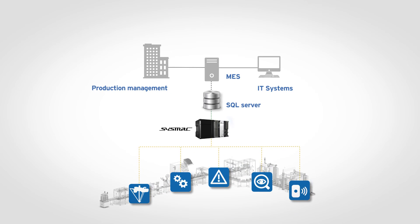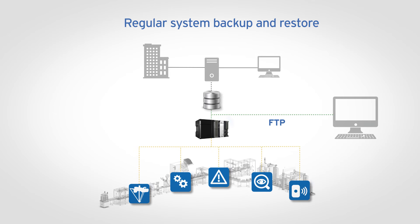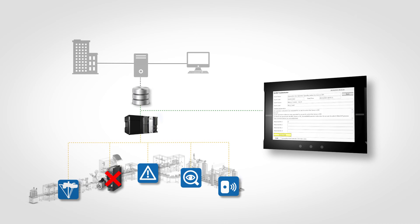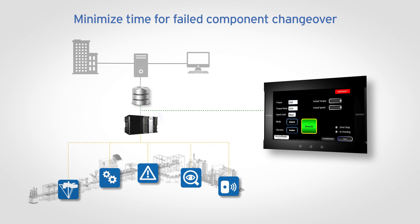The SYSMAC automation platform allows backup and restore for programs, data, network configuration and EtherCAT slave parameters. If equipment fails, it must be replaced with minimal downtime to production. This involves changing the failed item and restoring the setup of the device. Backup and restore functionality allows an engineer to easily download parameters to the replaced servo drive without connecting a PC. The result is a system that can be easily configured and reset with a touch of a button.